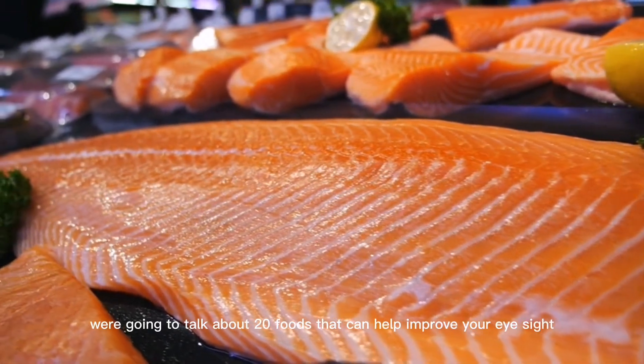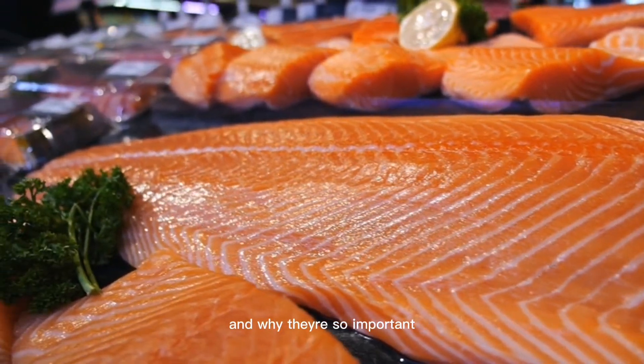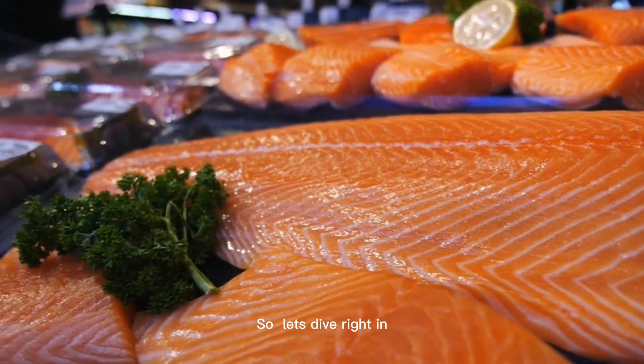Hey there everyone, today we're going to talk about 20 foods that can help improve your eyesight, and why they're so important. Let's dive right in.